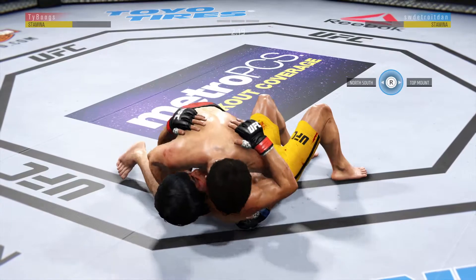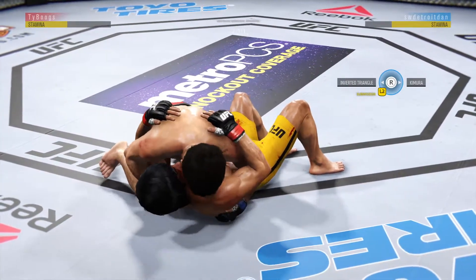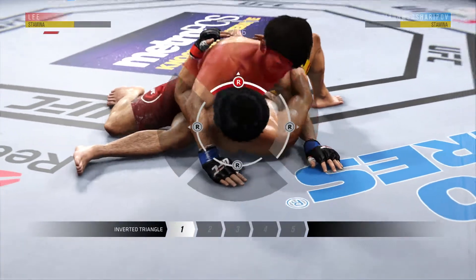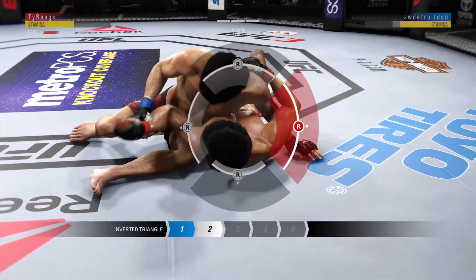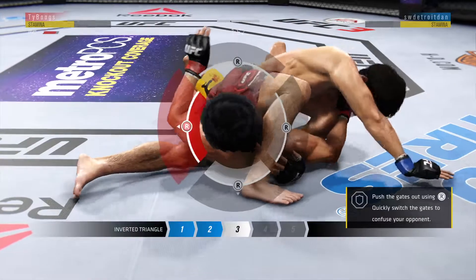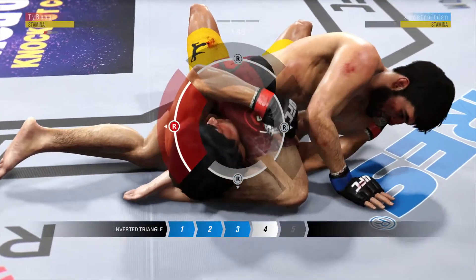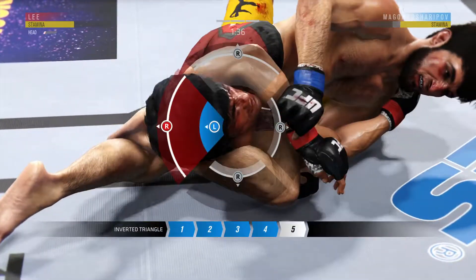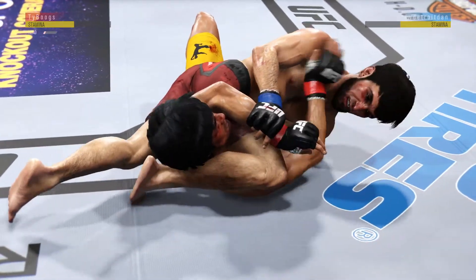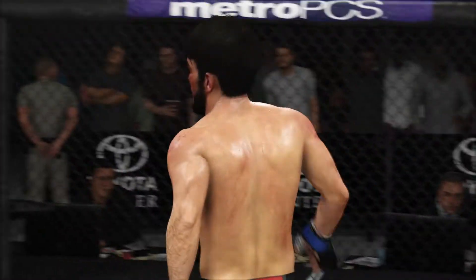First takedown attempt is there. I believe he's going to attempt the submission here. He cracks the arm, throws his leg over the top. I believe he's in all kinds of trouble now. It's getting tighter — this could be it. He could tap. Stunning. He really made it look easy.